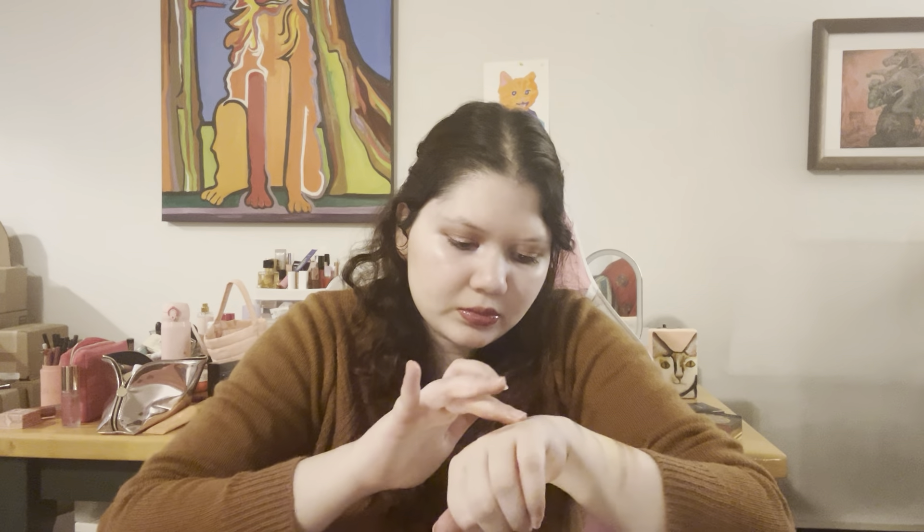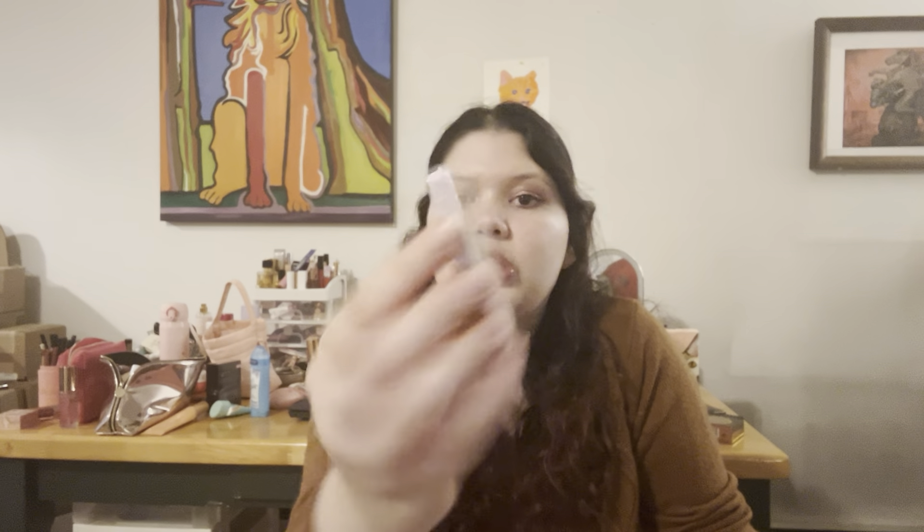Basically, how to play the game — you can play by yourself or with people. You would pick a card, and for instance this one says 'grungy' so you're gonna use the yellow shade and put that on your eye. I don't really know exactly how the game works, but honestly the palette is really pretty. I didn't even know I was going to get a game palette.